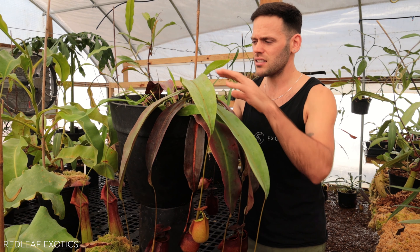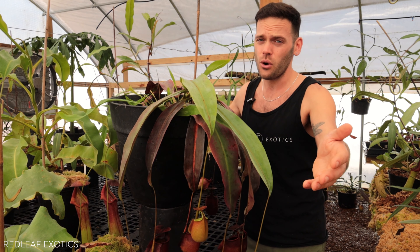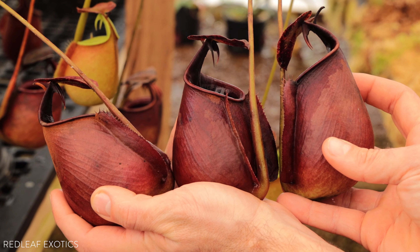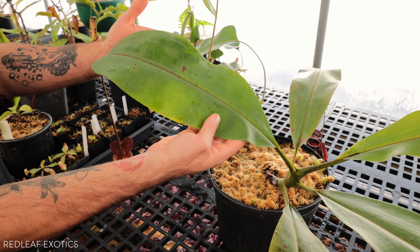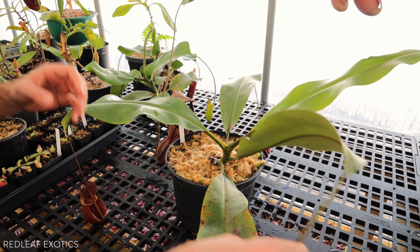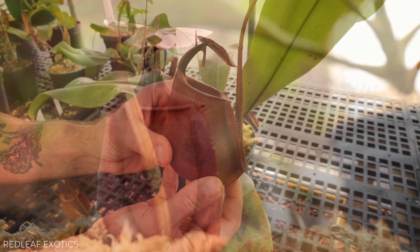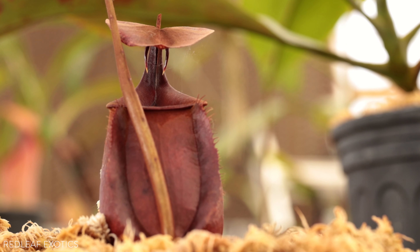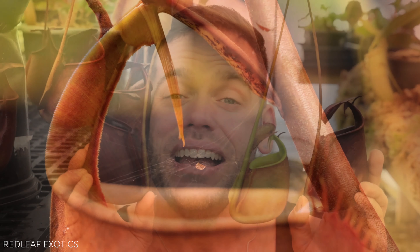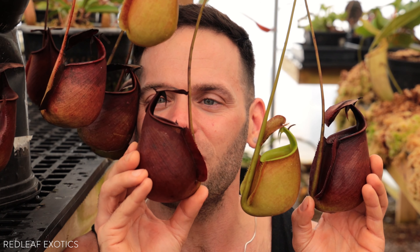We have a couple of specimens here. This is one of our bigger plants producing two huge basal rosettes, and this is still really small. These plants get huge — close to four feet across — and the pitchers are not very big compared to the leaf size. You could see how big the leaves are on this still-immature specimen — they're huge compared to the pitcher size. This is actually one of my favorite forms, and it gets really dark pitchers. How cool is that? Look at those fangs.